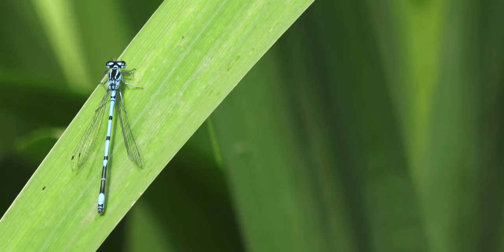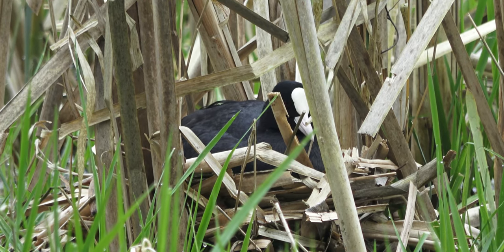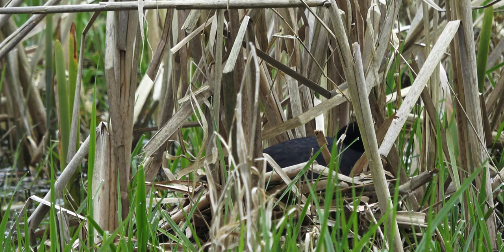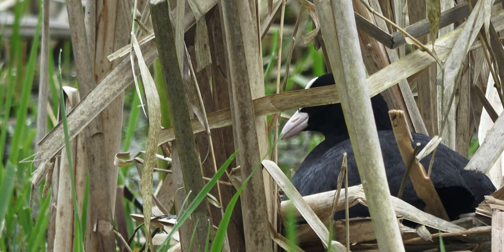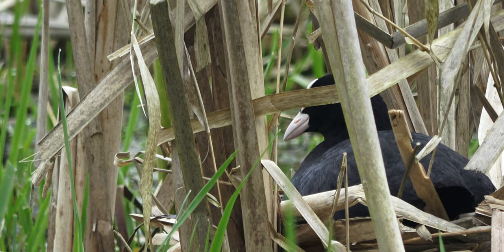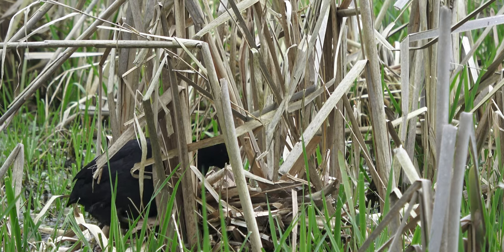Now fertile, and with a nest constructed, the female broods and lays her eggs. Although a clutch typically averages six eggs, this coot has laid a much smaller number. Now the parents must incubate the eggs, which they take in turns — one on sitting duty, and the other feeding its nest-bound partner.